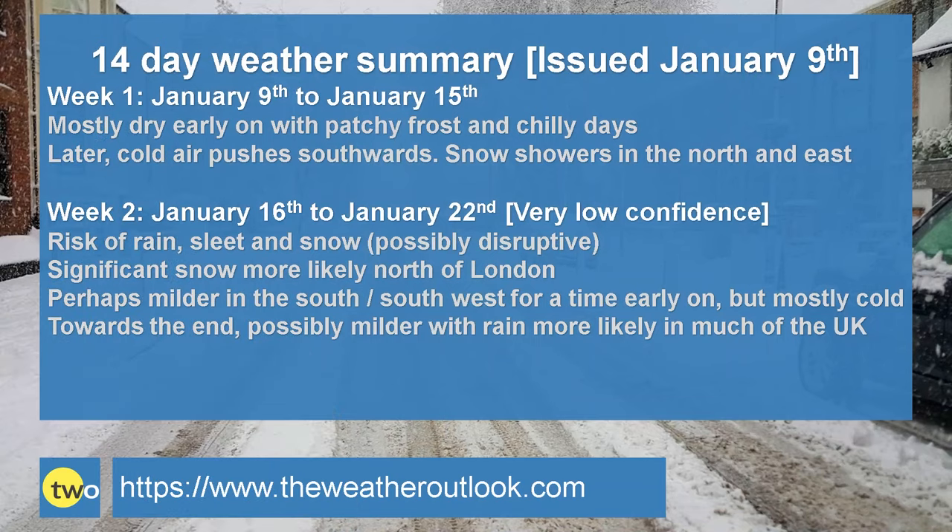To summarise: week one - mostly dry early on with patchy nighttime frosts and chilly days. Although temperatures will be edging upwards a little bit, they'll probably still remain a tad below average. There is a chance of some light showery rain moving down from the north, but amounts won't be great. However, as we go towards the end of the week, much colder Arctic air begins to sweep southwards. The risk of snow showers increases in the north and the east, but will that cold air make it all the way down to southern counties? It's an uncertain picture. And as we go into week two, there is a chance of heavier outbreaks of rain, sleet and snow moving across parts of the UK, pushing up from the south to south west.